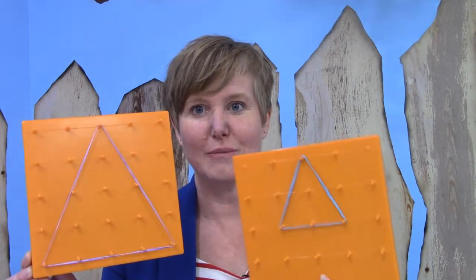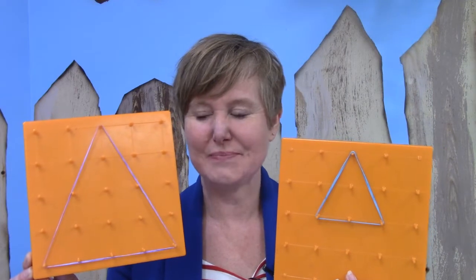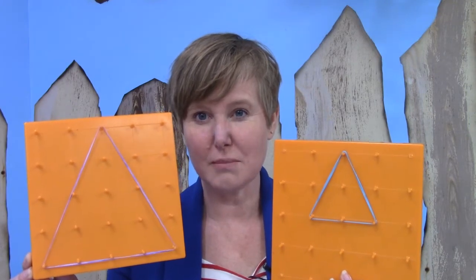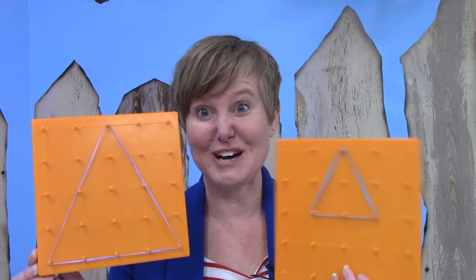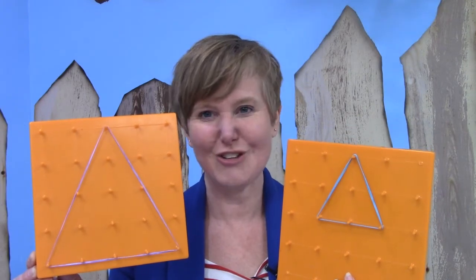I'm going to show you another peg board and I want you to tell me if this shape is congruent with the other one. Are they congruent? They're both triangles. They are the same shape, but I don't think that they're the same size — this one is much smaller. They're not congruent.